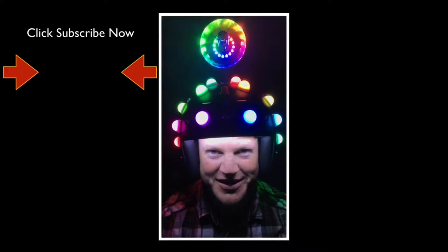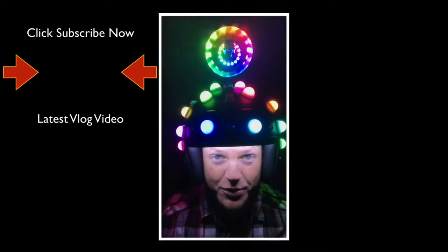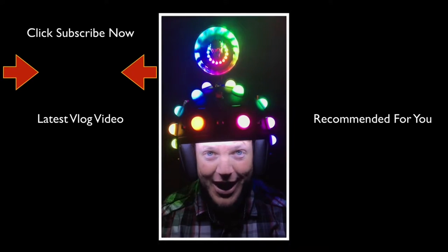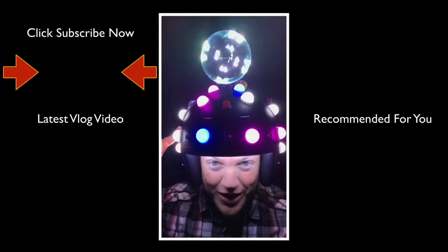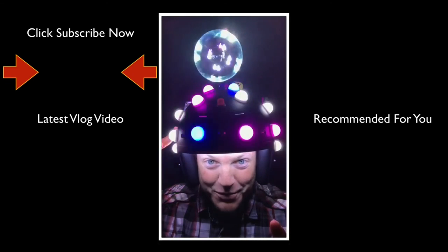Hey, thank you for taking the time to watch this video. If you like videos just like this, please click the subscribe button below — you'll find the latest Fitzmagic Show, and below that a video recommended just for you. Thank you for watching.